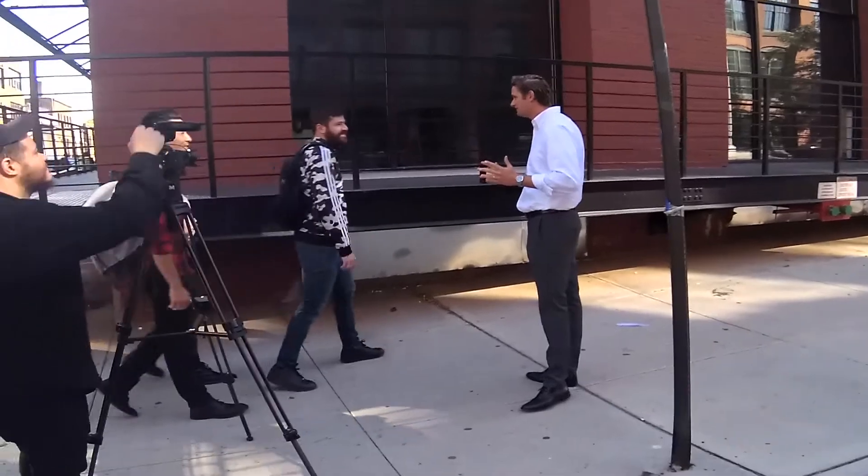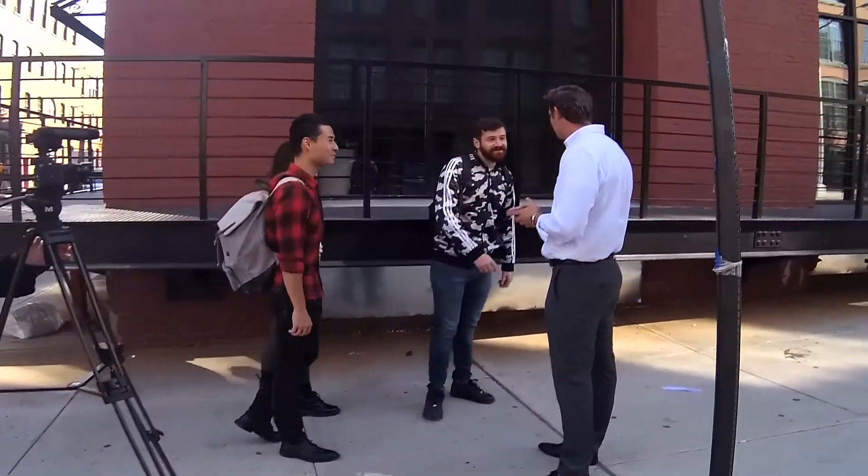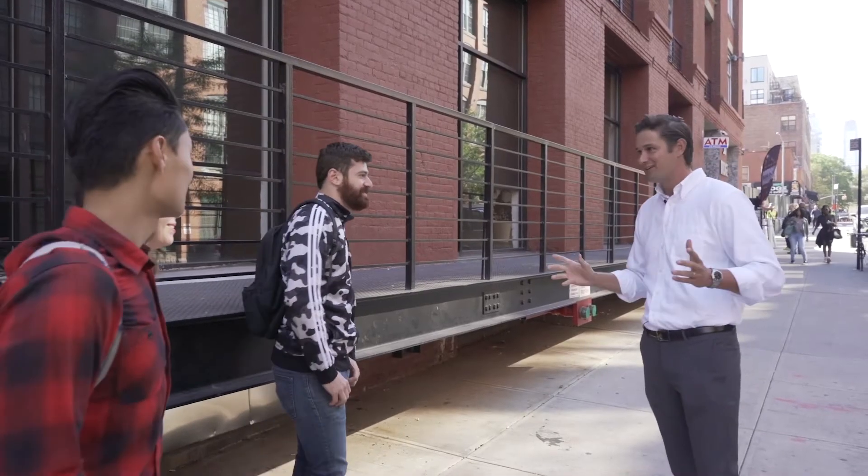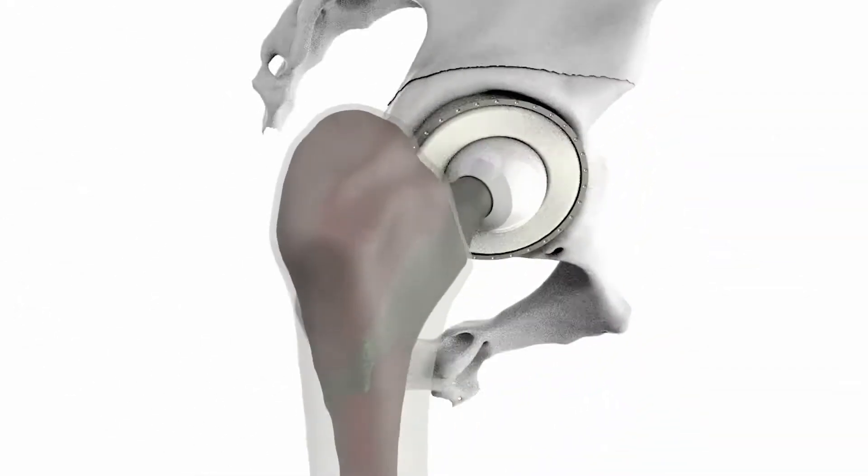Hey guys, do you have a second? My name is Ben Sexton, I'm the CEO of Monogram Orthopedics. We're a robotics company based here in Brooklyn. Do you guys have a second? We're doing a demo and we're going to have a robot draw your picture — want to try it? Okay, cool, sounds good!